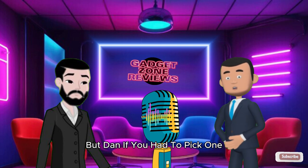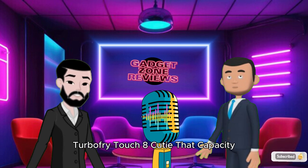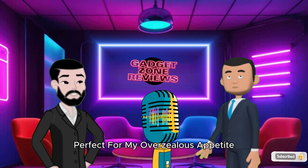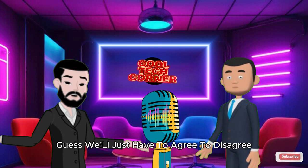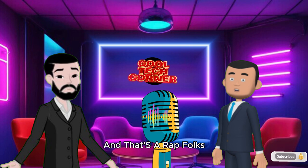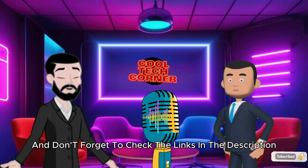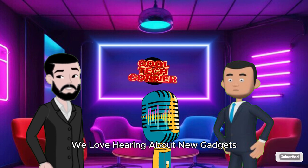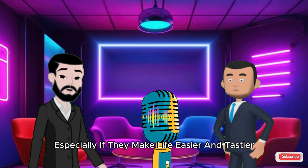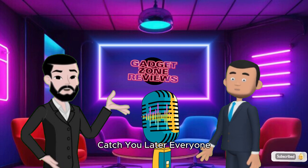That's our top 10. Dan, if you had to pick one, which one are you going with? Tough call, but I'm going with the Chefman Turbo Fry Touch 8 QT — the capacity, the price, and the versatility are perfect for my overzealous appetite. Solid choice, but I'm sticking with the Ninja Air Fryer Pro Max. It's the perfect balance of features and size. Thanks for tuning into the Gadget Zone Reviews. Check the links in the description for all these air fryers, and if you've got a favorite we missed, drop it in the comments. Until next time, happy frying — stay crispy, but not too crispy. See you on the next episode!